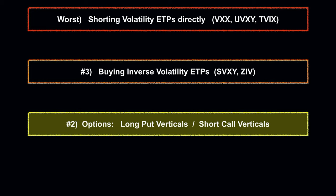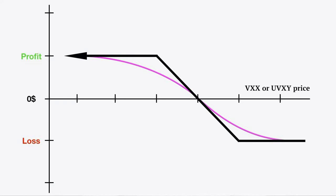The third way to short volatility — and one of the better risk-reward profiles — is trading either VXX or UVXY through option spreads like long put verticals or short call verticals. Both of these option trades have capped maximum loss and capped maximum gain, so you know right from the outset what you stand to make and lose. The risk management is essentially built right in, and very little if any additional hedging is required, making it more efficient than both other methods.